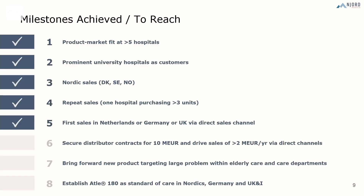To summarize, I think we have achieved a lot to date. We have a product-market fit. We have achieved good Nordic sales, repeat sales from a couple of hospitals, and the first sales in Germany and Netherlands. Looking forward, we would like to establish this as a standard of care in the Nordics, Germany and UK as our main milestone going forward. Thank you very much.